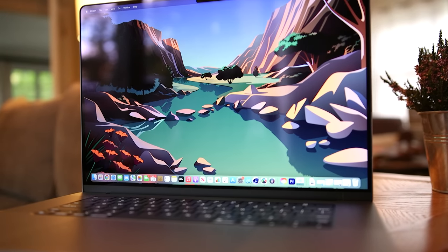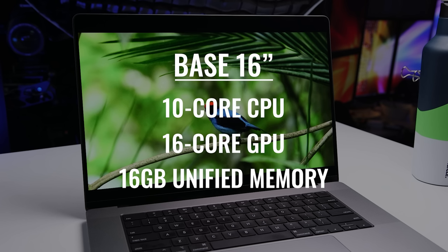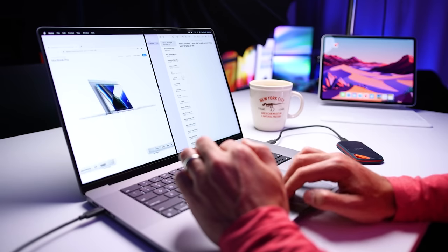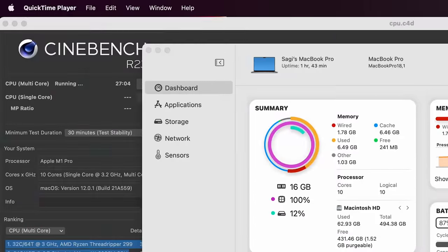When it comes to processing power, even with this base model — 10-core CPU, 16-core GPU, and 16 gigabytes of RAM — this is an absolute powerhouse. My focus isn't on benchmarks; I'm much more interested in real-life use, and this thing is borderline ridiculous. I was running multiple apps at the same time — Photoshop, Lightroom, Final Cut or Premiere Pro, and Chrome, which we know is a resource hog — and it was sitting there like, 'that all you got?' Even when I ran a stress test pushing it to 100% CPU usage for 30 minutes straight, the performance didn't drop and the fans were barely on.